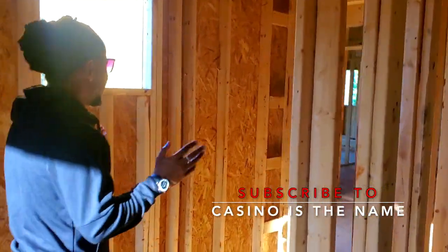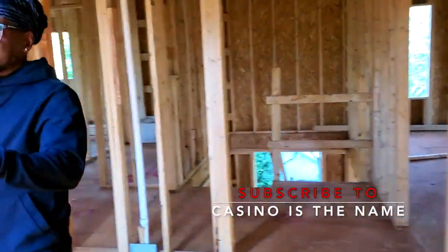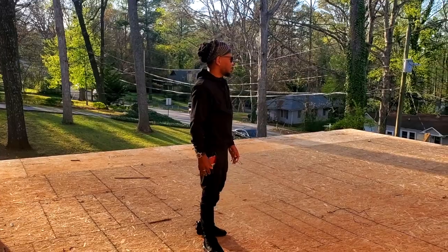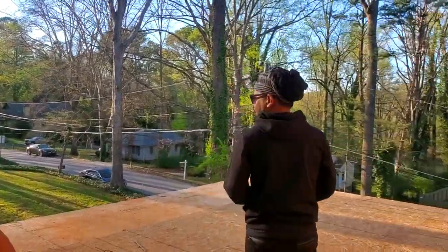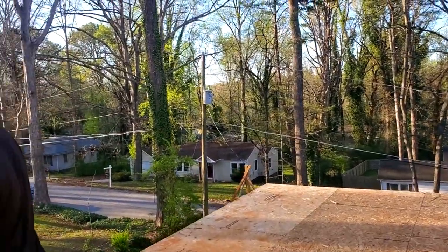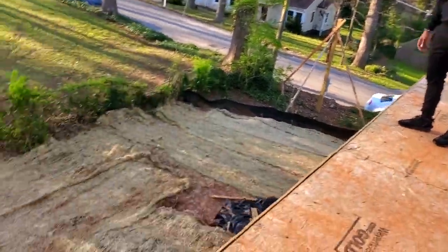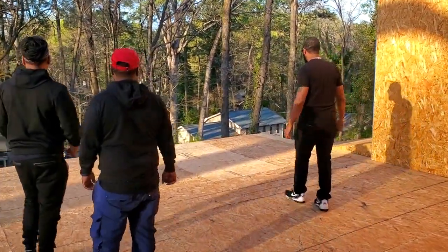This is where we changed everything. We decided to cut open this wall, leave this roof flat, and make it a walkout area. Now you've got a flat roof that you can hang out on. We put the rails up — more than the roof originally would have been. Yo, let's go! Let's get out here!